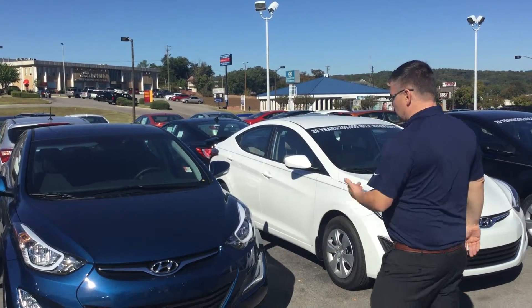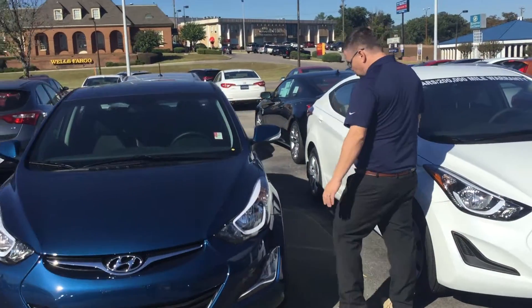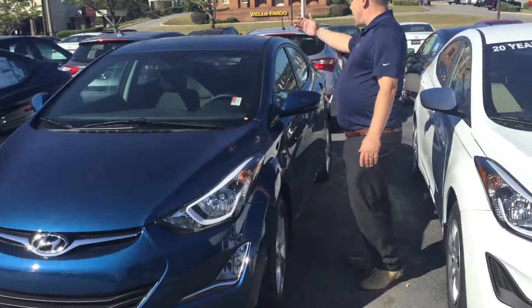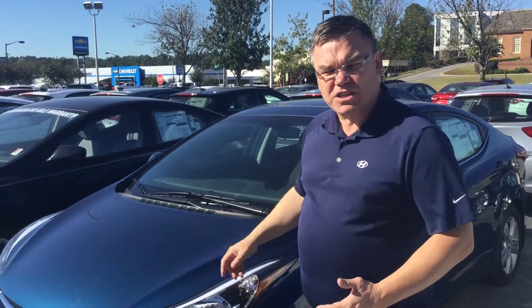Let me tell you a little bit more. As you can see, I've got the blue one here with the fog lights, wrap-around headlights, it's also got the blinkers, alloy wheels, and it's also got the sunroof and a push button start. This is called a value edition.